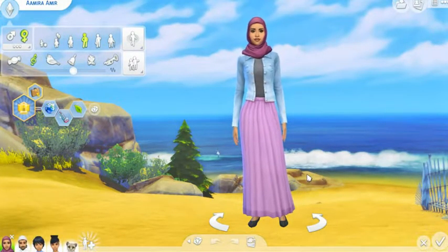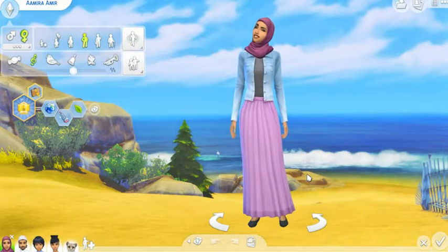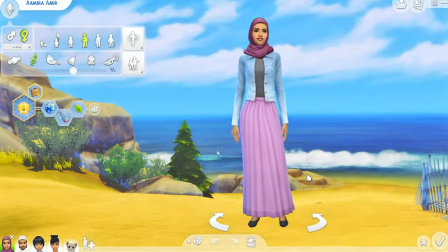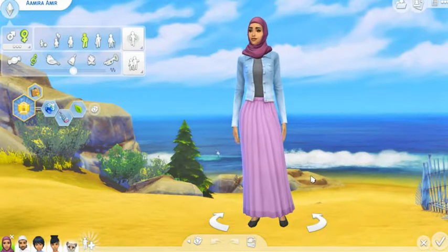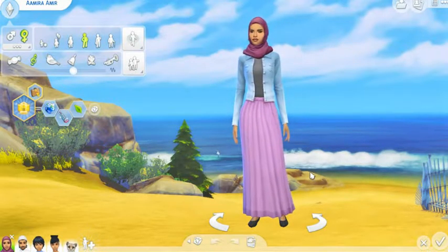Hi Zweedians, welcome back to Zweedieville. If you're new, welcome. I am Zweediepie, and we are back with an update for The Sims 4. They just had a new update for their birthday the other day, and I felt a little better so we're going to get around to doing this. I made a small little family here to showcase some of the things.